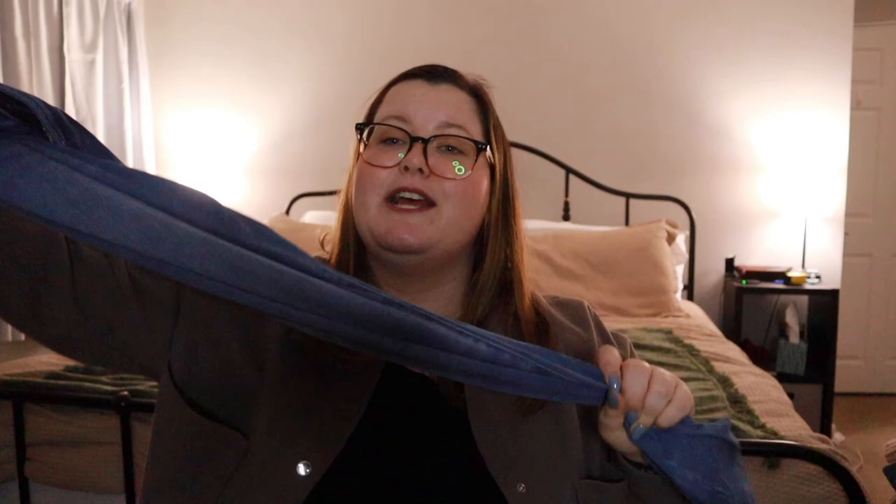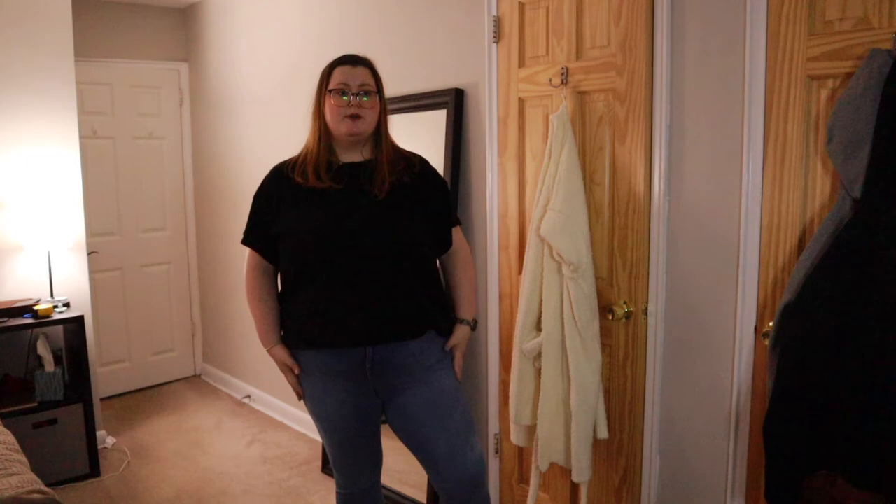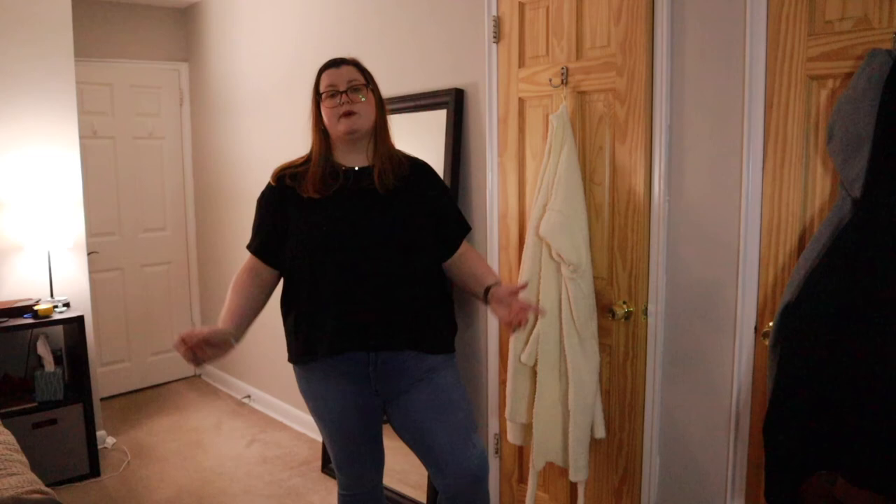Next are these jeans from Old Navy — the Rockstar jeans. They are so much more comfortable than leggings. They're super stretchy and fit perfectly. They're a size 22 and I'm an 18 in Old Navy jeans, so they've definitely shrunk from washing, but I really really like them. These are the most comfortable pair of jeans — they literally feel like leggings, maybe even more comfortable. Real pockets front and back. These are going to be my daily staple — who cares about leggings anymore?